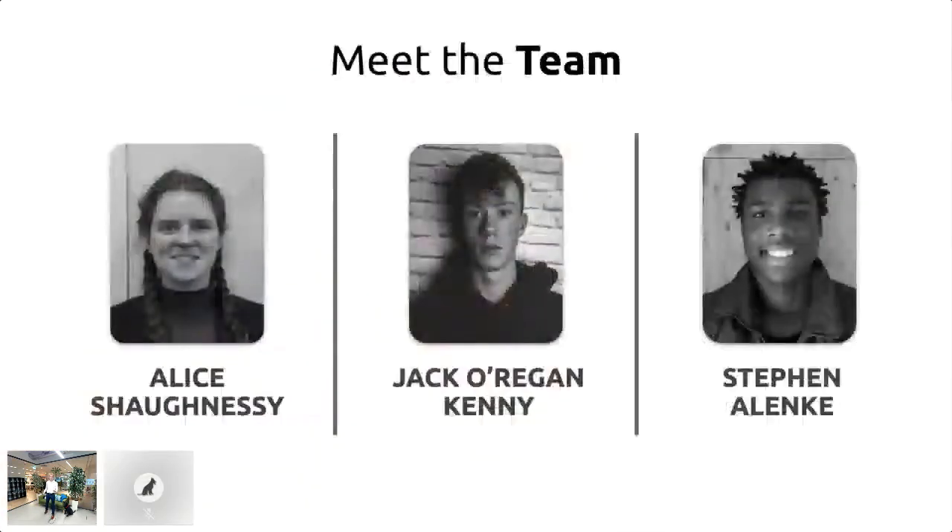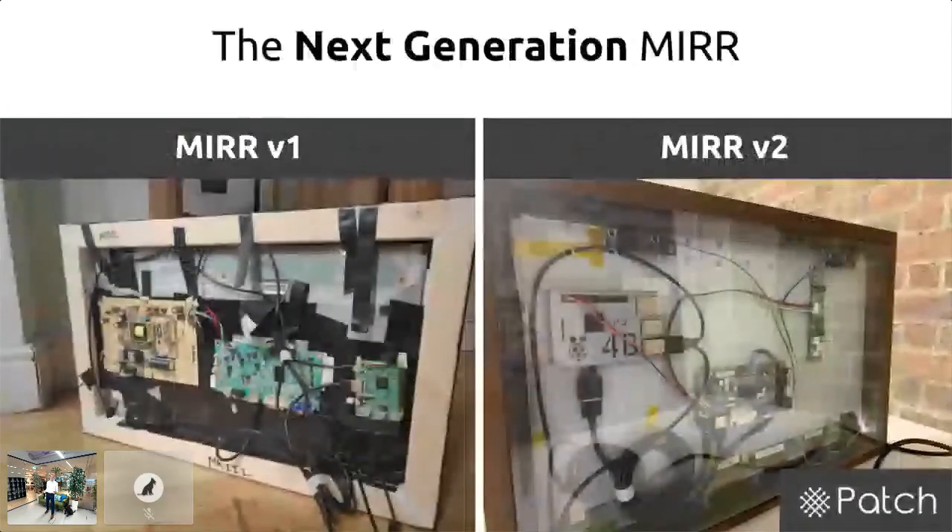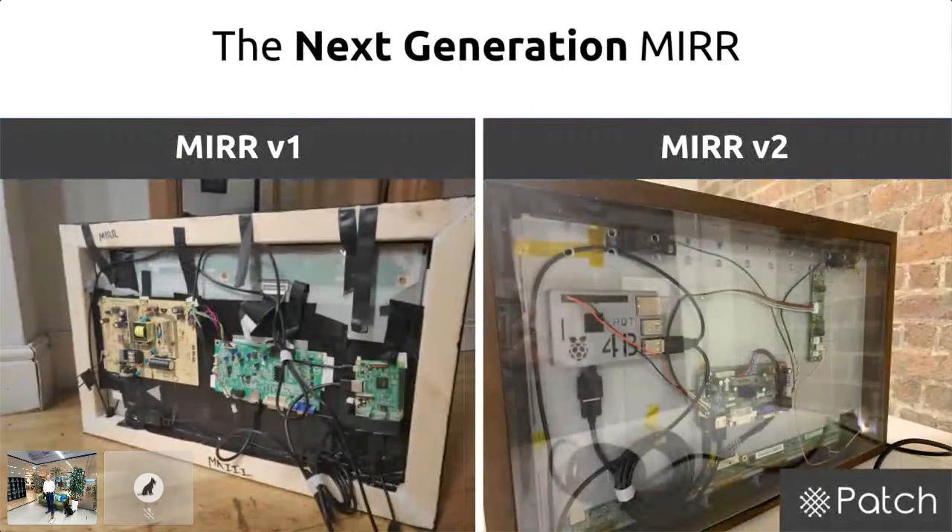I met the team when I joined Patch. I had a six-week goal of solving a power supply issue with the Mirror, and upon meeting Alice and Stephen we managed to solve it in just one day. We were bored after that, so we decided to make a new Mirror — Mirror v2.